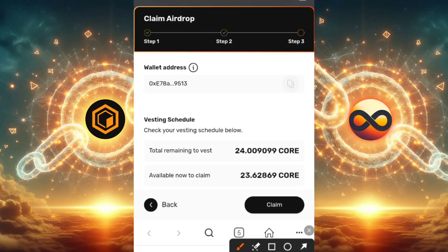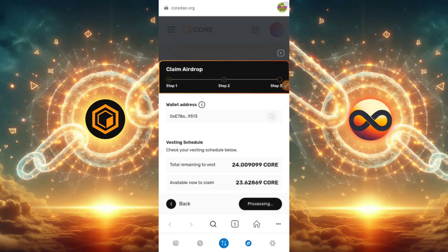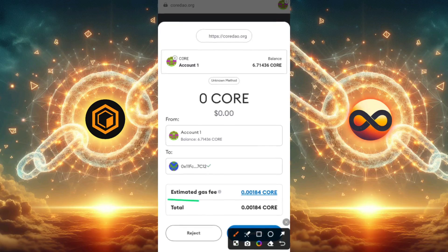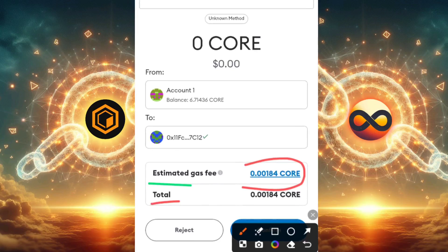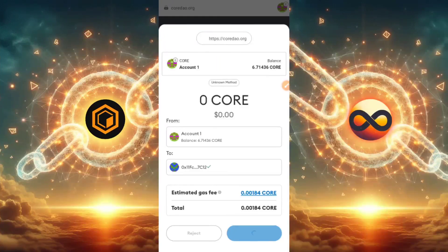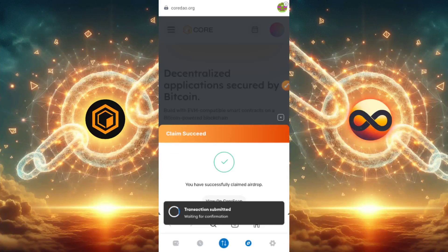Now I'll click Next, and as you can see, the total remaining to vest is 24 CORE and the available to claim is 23 CORE. So what I can claim right now is 23 CORE. I'll click Claim, and you can see this is processing. Note that you can do this every month — you will only be able to claim it one month from the time you last did so. Here is the estimated gas fee; the total I'll be charged is actually less than one CORE — it's 0.001 CORE, so having about one CORE would be more than enough. I'll go ahead and click Confirm.